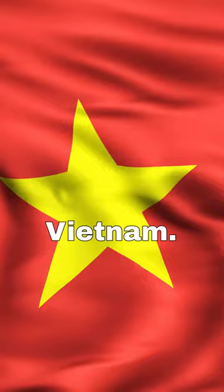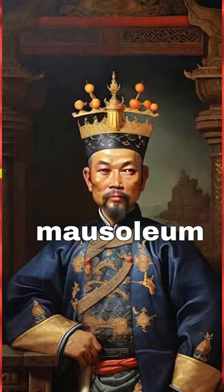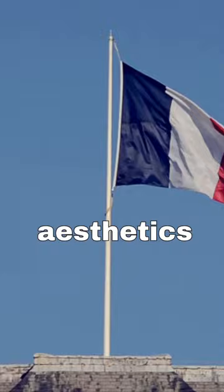The Cai Dinh Tomb, located in Hue, Vietnam, is a mausoleum built for Emperor Cai Dinh, the 12th emperor of the Nguyen Dynasty. Completed in 1931, it reflects the influence of both Vietnamese aesthetics and the opulence of French colonial architecture.